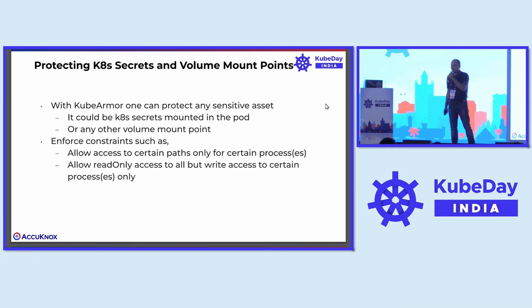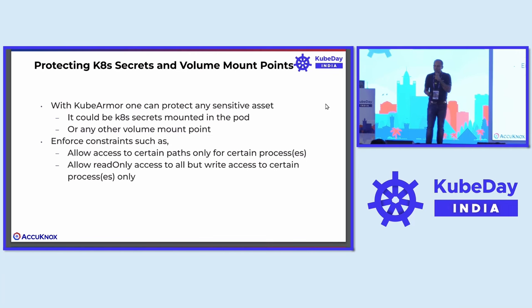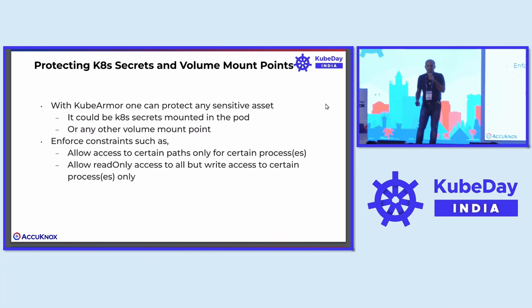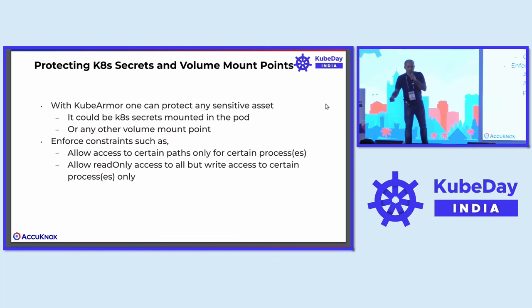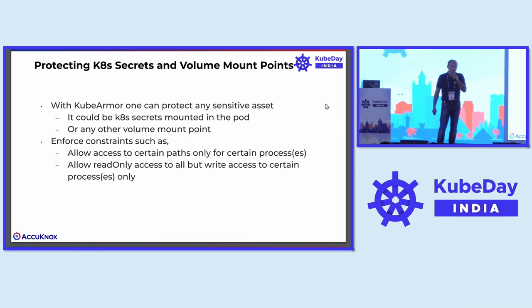Protecting Kubernetes secrets and volume mount points: there are three things that get mounted through which the application can access its own secrets. One is through Kubernetes secrets mounted within the pod — you can use the API server to connect to the Kubernetes server and get the secret. The other is the volume mount point, which is a file system path. You can enforce constraints such as: allow access to certain paths for only certain processes. Even if you are the root user, you'll be able to access that path only with the target binary. So only your application binary would be able to access those things. You can say you want read-only access, but all write access for certain processes only.